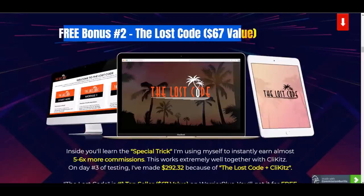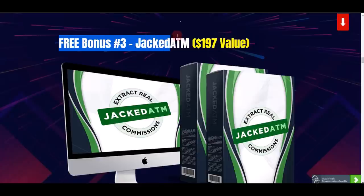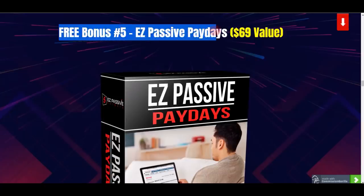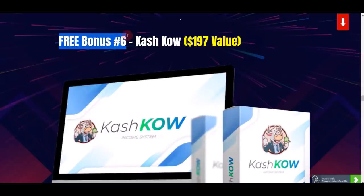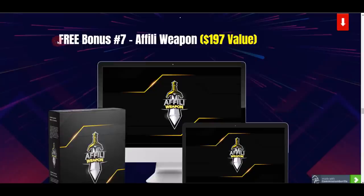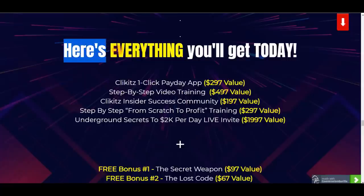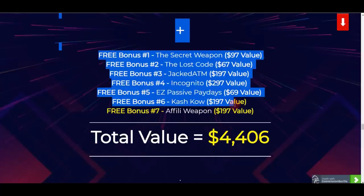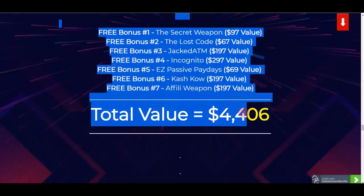The bonus package includes: Bonus 1 — The Secret Weapon ($97 value); Bonus 2 — The Laws Code ($67 value); Bonus 3 — Jack ATM ($197 value); Bonus 4 — Incognito ($297 value); Bonus 5 — Easy Passive Payday ($69 value); Bonus 6 — Cash Cow ($197 value); and Bonus 7 — A Fully Weapon ($197 value). That's everything you get today with the Clickies one-click payday app.